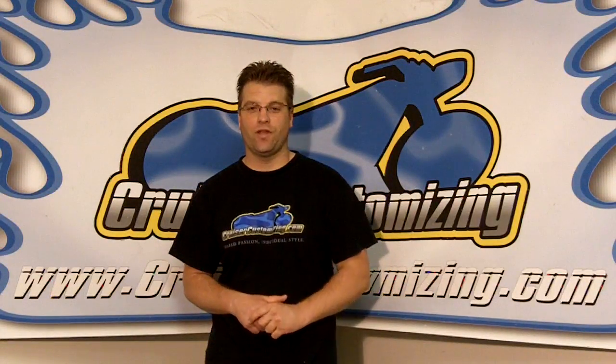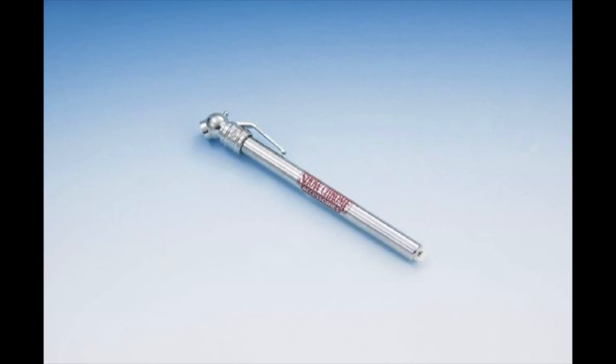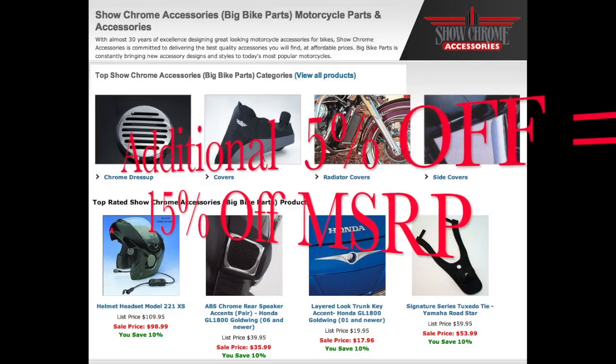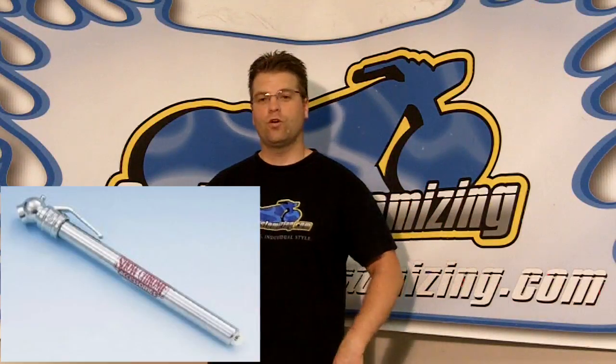If Chrome Edge Guard isn't your thing or you're looking for something slightly more significant, the weekly specials that we launched this week you're going to love. Not only will we be giving away the Big Bike Parts or ShowChrome Accessories pencil tire gauge, we're going to suite it up by offering an additional 5% discount on the entire brand. That's right, the entire brand of Big Bike Parts or ShowChrome Accessories is going to be on sale for an additional 5% and every order you place will come with a free tire pressure gauge. How incredible is that? This week ShowChrome Accessories or Big Bike Parts is going on sale and we're offering things to you that you normally don't see.